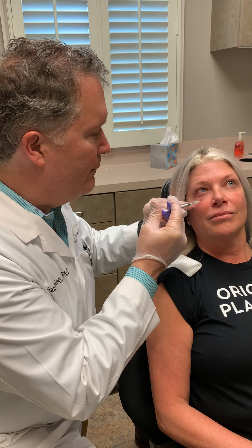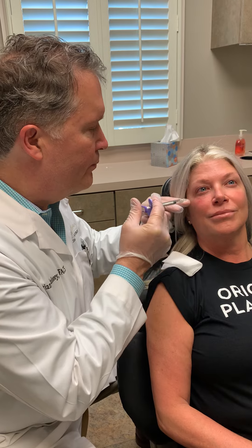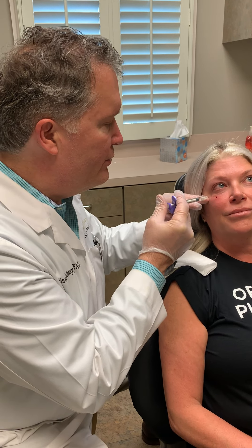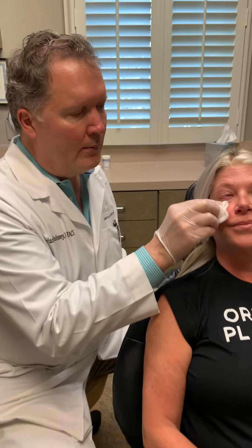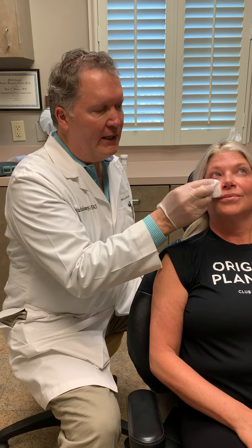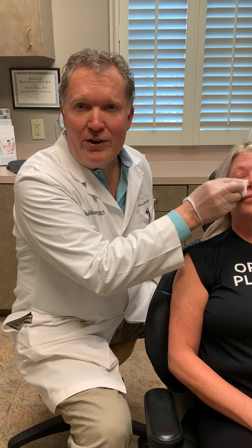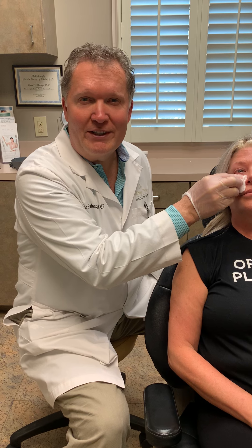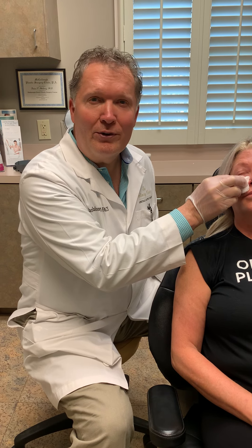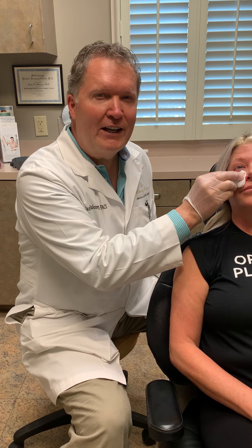The fun thing about the tear trough is that it just helps to almost immediately do away with some of the dark circles underneath the eye. The HA fillers typically last about 18 months for most patients. Of course, that's always dependent upon how your body breaks down the HA and rebuilds it. So if you're looking for a little more youthfulness to the lower eyelid, think about filling in that tear trough.